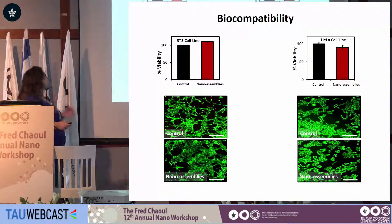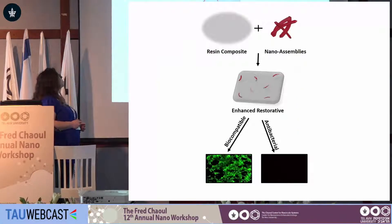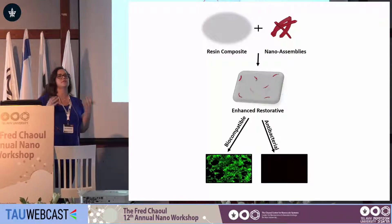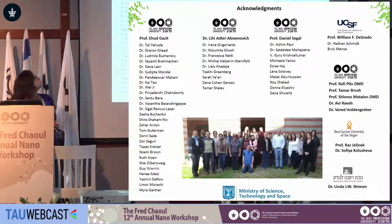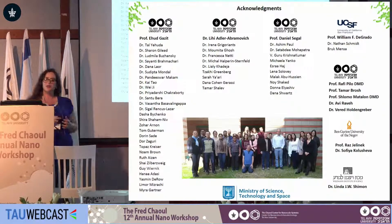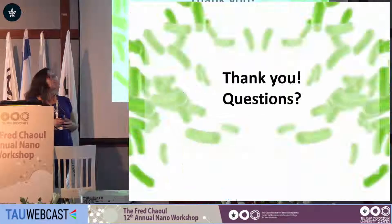This work is ongoing and I'd be happy to discuss it further. To summarize, we've moved from a basic understanding of the possible significance of self-assembly to antimicrobial activity, to actually utilizing these self-assembling moieties for the development of enhanced biomedical materials. I'd like to thank Udi and Lee and all of our collaborators for the funding, and thank you for listening.